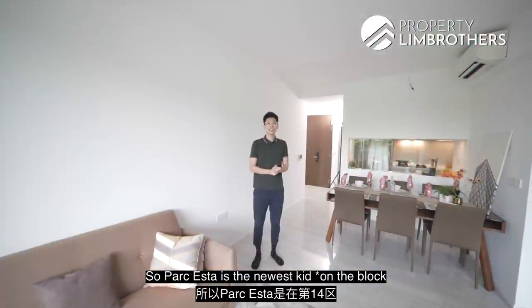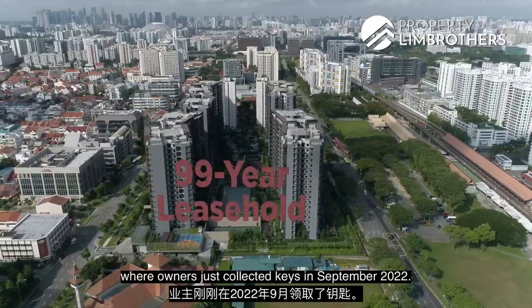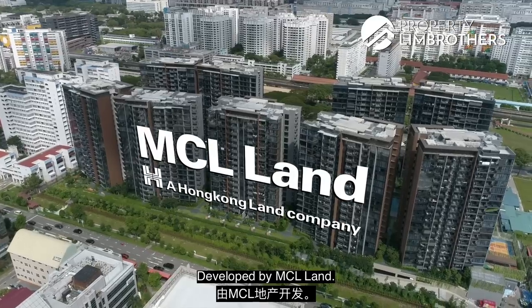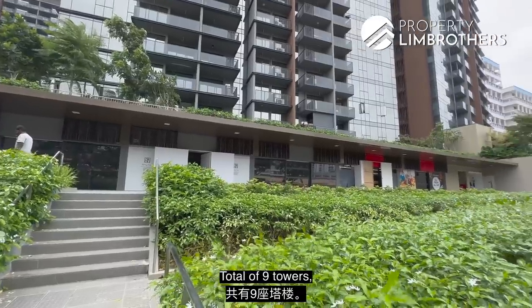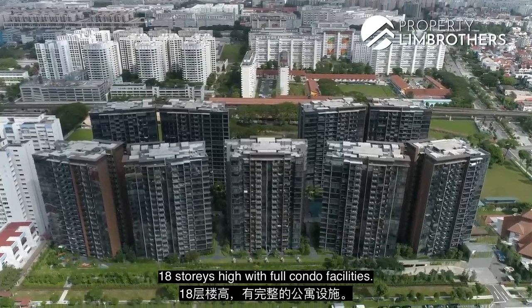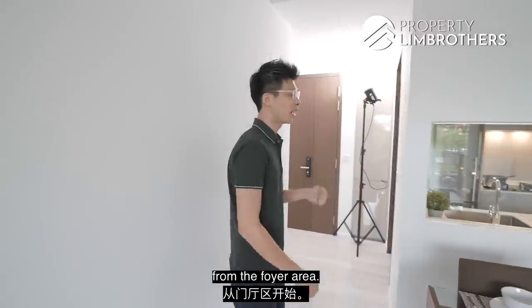Park Astar is the newest development in District 14. It is a 99-year leasehold development where owners collected keys in September 2022, developed by MCL Land. There are 1,399 units ranging from 1 to 5 bedrooms with 5 commercial shops, spread across 9 towers that are 18 storeys high, with full condo facilities. Now let us start the home tour from the foyer area.